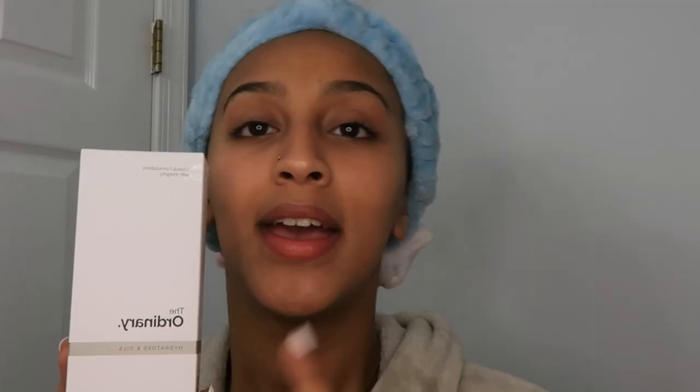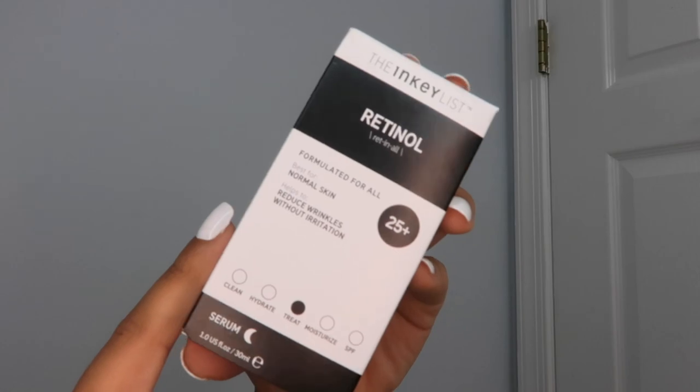Finally, I got this moisturizer from The Ordinary. The lady suggested this — she said after you do your skincare, put this on to seal everything in and make sure your face isn't too dry. Then from The Inky List, I got this retinol cream. It's a nighttime cream that helps prevent wrinkles. It's very strong, so it's suggested you use it every other day. It can cause skin sensitivity, and you have to make sure to wear sunscreen after, because you can get a bad reaction from the sun when this is on your face.